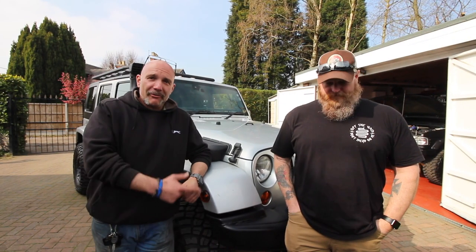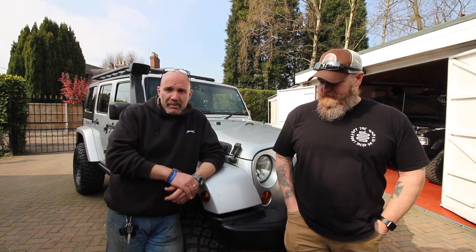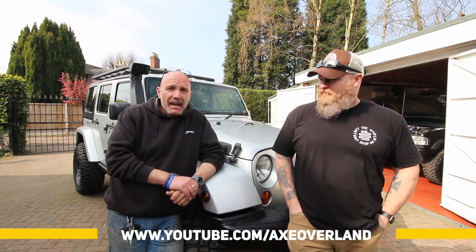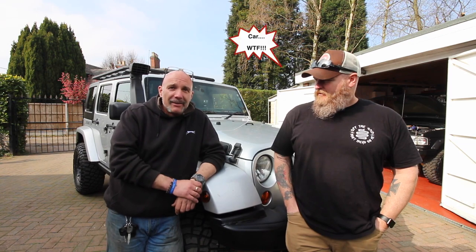So guys, this is Scott from Axe Overland. You'll want to check out his channel — I'm going to put a link in the description below and along the bottom of the screen. If you're into Jeeps, and to be honest I don't know a great deal about them, so I'm going to ask Scott basically what he's done with his Jeep.